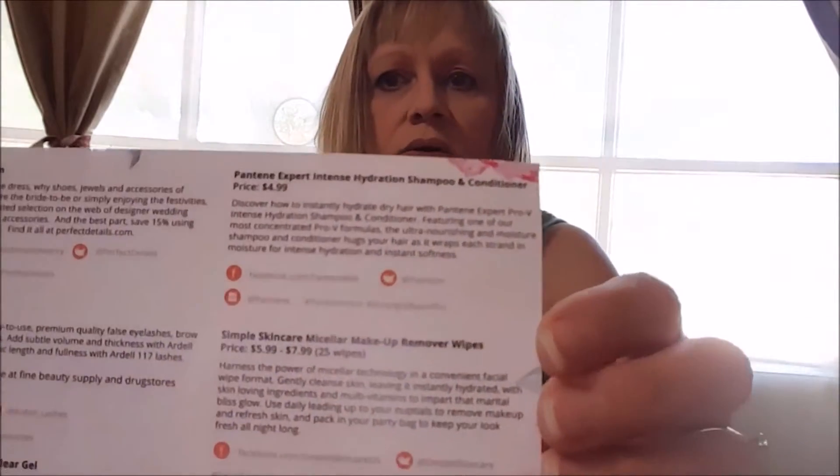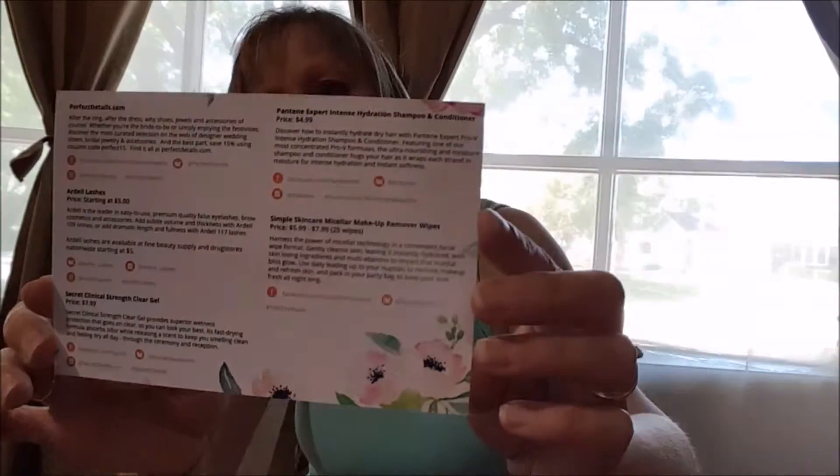It comes in a really cute box that says Influenster and it says review, share, discover, and share. It also says you're lovely. There's a few cards in here. One of them describes all the products and the price ranges. It's the Blush VoxBox and I think the Blush VoxBox is for sort of like wedding, summer weddings or something.